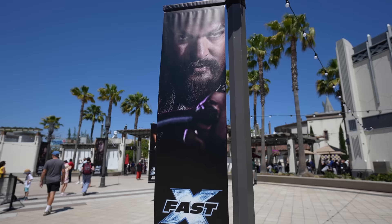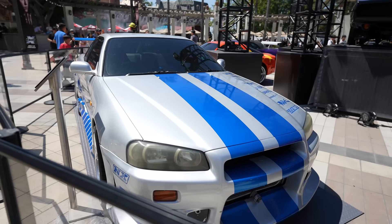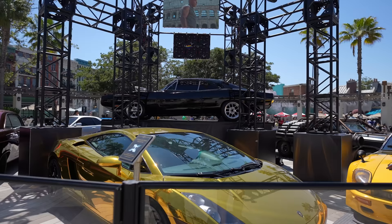Right now Universal Studios is promoting their Fast X movie with cars. Look at this, guys — it's the Fast X cars from the Fast and the Furious films. It's so cool to see them right here in person. I remember watching the Fast and the Furious movies when they first came out in theaters. Part one was awesome. Part two was okay, but my favorite was Tokyo Drift. I still love that film and think it's one of the best ones in the series.